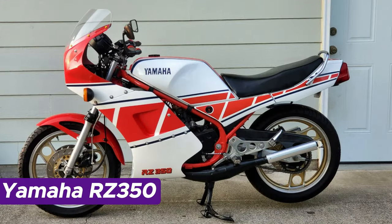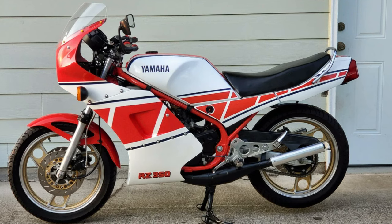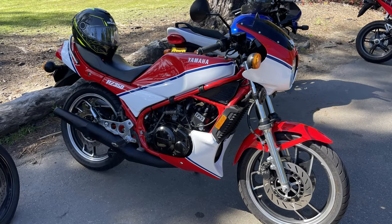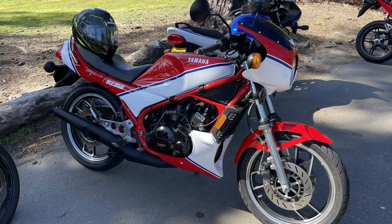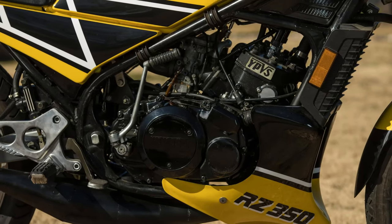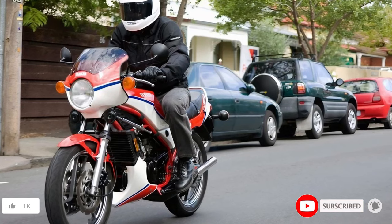Number 2: Yamaha RZ350. Behold the Yamaha RZ350, also recognized as the RD350YPVS, a true icon from the 80s that held its ground until 1996, solidifying its status as the ultimate Yamaha RD series finale. Nestled beneath the seat lies a 347cc twin-cylinder, two-stroke liquid-cooled engine churning out a formidable 52 horsepower. The real showstopper is the Yamaha power valve system, acting as the bike's personal DJ, skillfully tuning the exhaust port for an impressive power play. What sets the RZ350 apart is its introduction of the perimeter frame to the U.S. market.